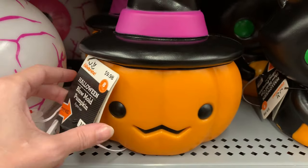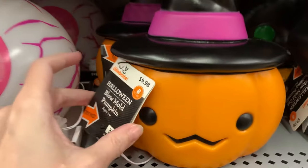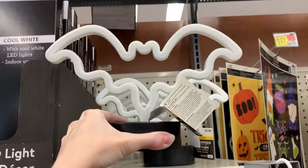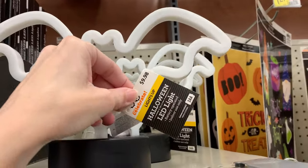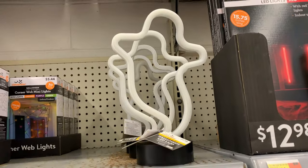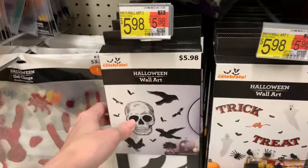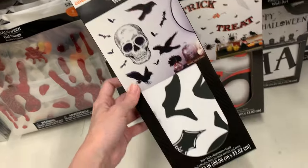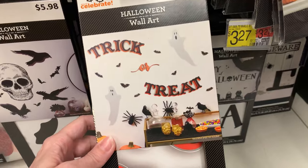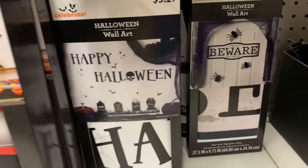There's a cute little blow mold — a little jack-o'-lantern wearing a witch hat you could use indoors or outdoors for $9.98. There's a neat-looking faux neon sign shaped like a bat with a base, making it a tabletop decoration for $9.98, and another faux neon sign that's a little ghost, also $9.98. There are spooky wall art sets for $5.98 — one with a skull and ravens, one that says trick-or-treat with ghosts and bats, one that says Happy Halloween with tombstones, and one that says beware.